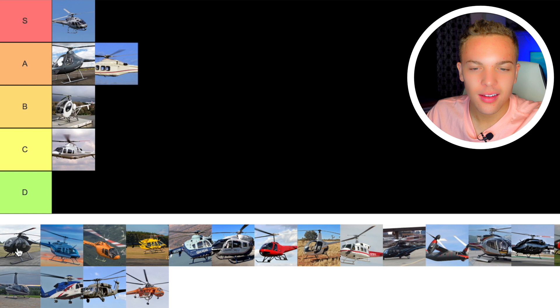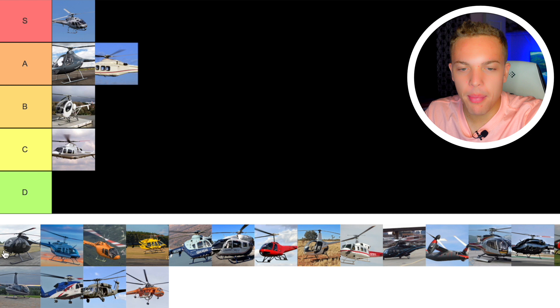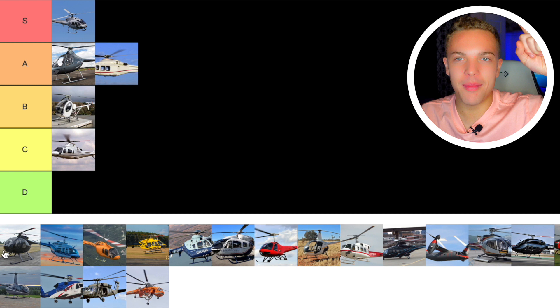Next up we have the MD500. The MD500 is a classic go-to — one of the best helicopters, really great for utility work. Some pilots call it their favorite helicopter. It's the same style as the MH-6 Little Bird, which is the military version — I made a video about that a couple weeks ago. Five blades. I think it's the top of its class in terms of utility. Nothing's going to compete with it, so it's got to go S tier.